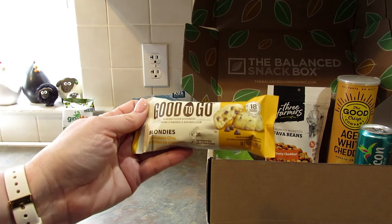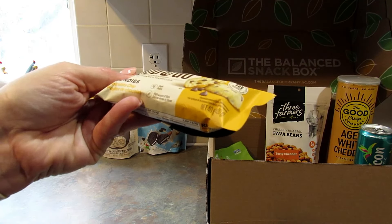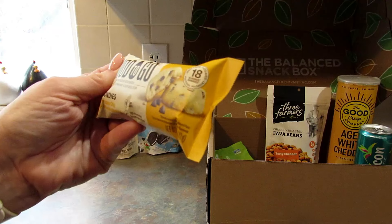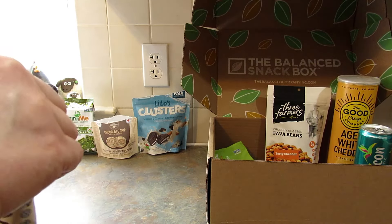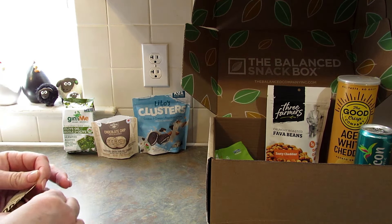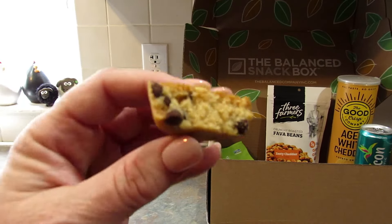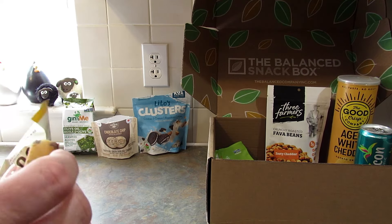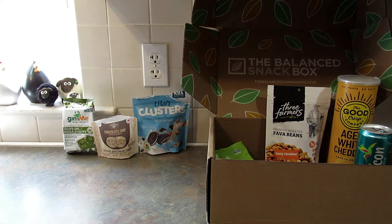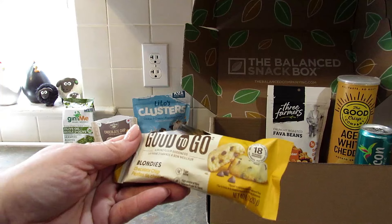Next are these Good To Go Blondies — almond flour goodness, chocolate chip, five grams of sugar, high source of fiber, made from 18 almonds. Let's try it out. It's soft — oh, it's a blondie, that's right. This is what it looks like. The flavor of these is good. The texture is a little grainy, probably because it's made from almonds, but they do taste really good.